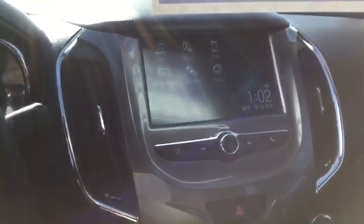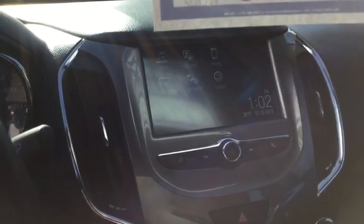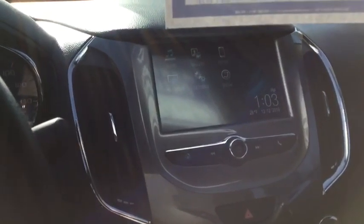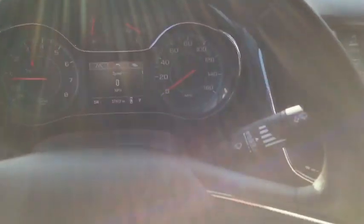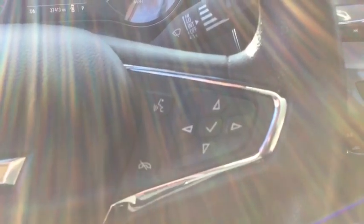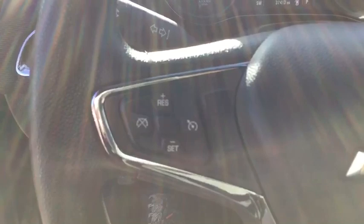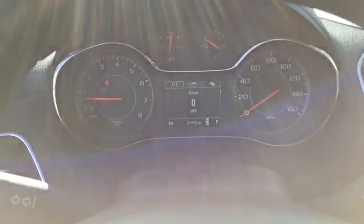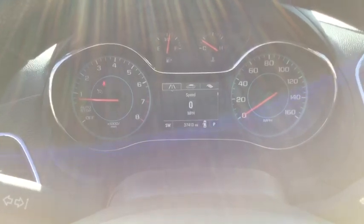Now this one has a seven-inch touchscreen, it does have OnStar Wi-Fi capability, Bluetooth enabled, Apple CarPlay, and Android Auto. I love how you can control everything right from the steering wheel. This one has your voice activation, as well as your Bluetooth and media capabilities, cruise control on the opposite side, and you've got a nice little digital dash right between your speedometer and your RPMs.